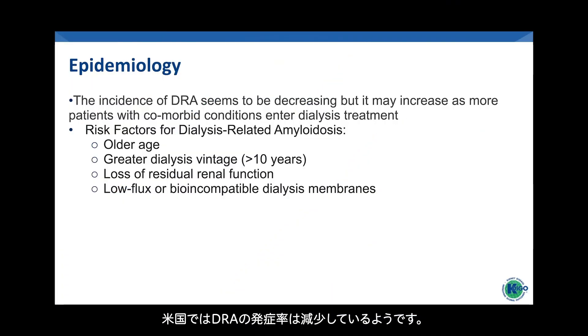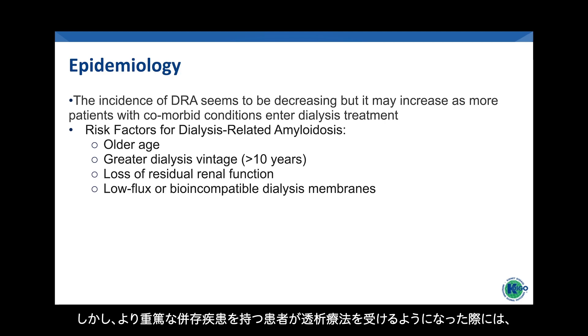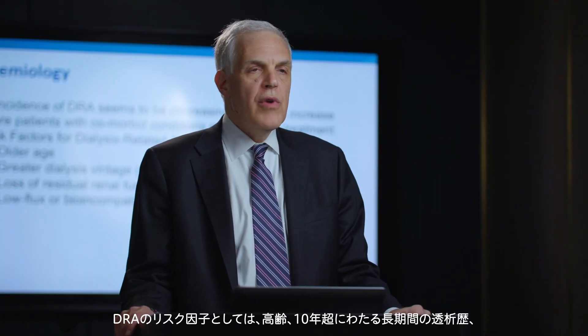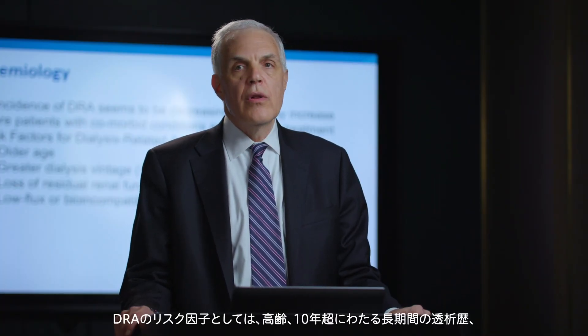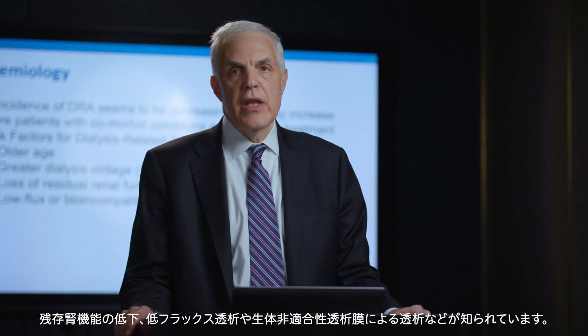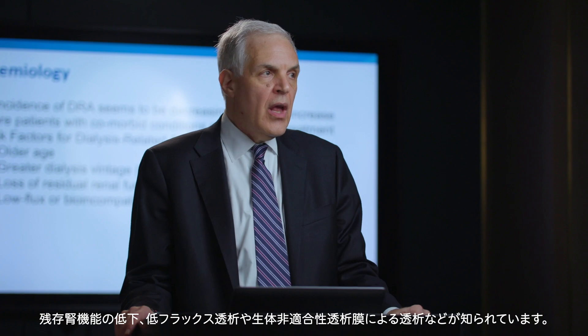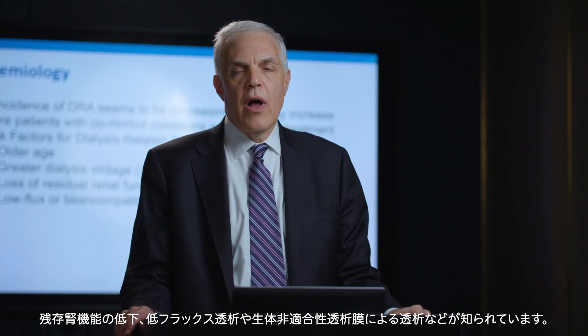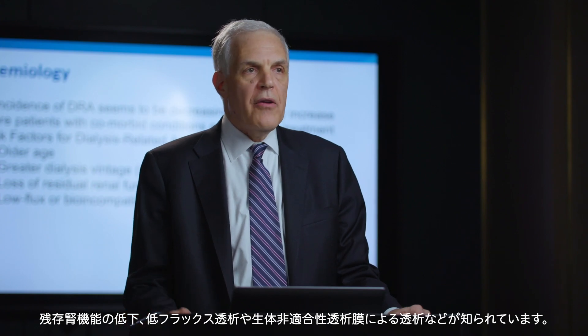The incidence of dialysis-related amyloidosis seems to be decreasing in the United States, but some have suggested that we may see increases in DRA as more patients with more severe comorbid conditions enter dialysis treatment. There are some known risk factors for DRA, which include older age, greater dialysis vintage meaning more than 10 years of dialysis therapy, loss of residual renal function, and dialysis with low-flux or bioincompatible dialysis membranes.